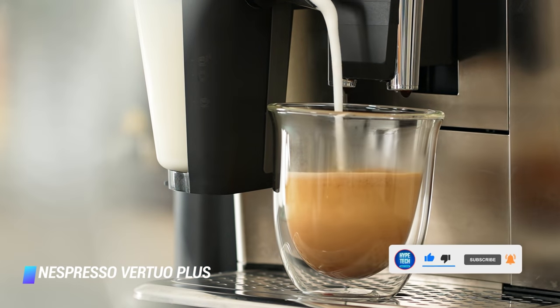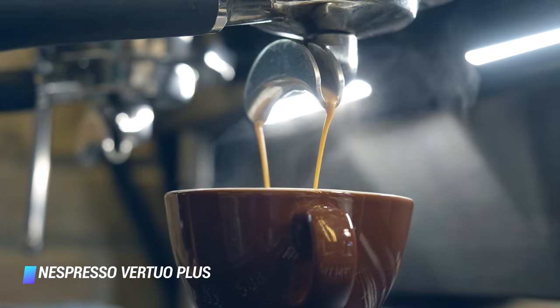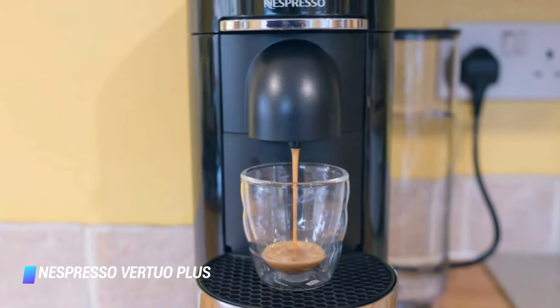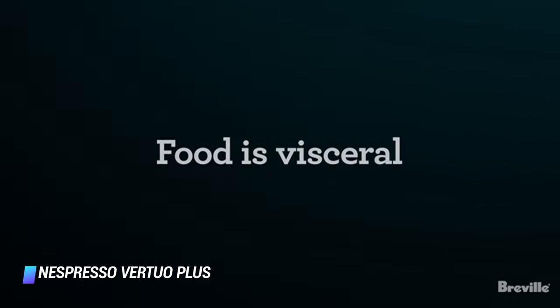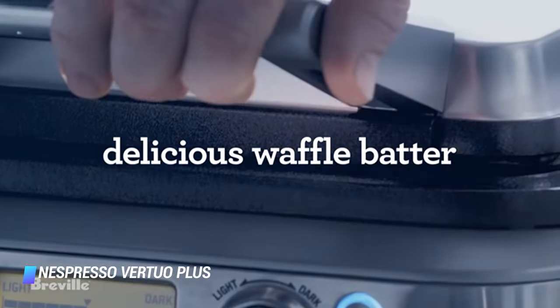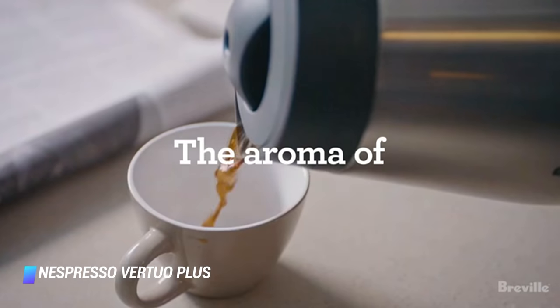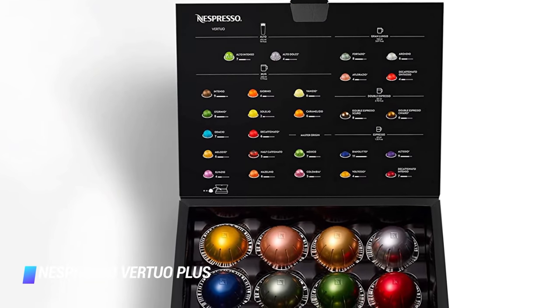If you're short on space, the Virtuo Plus is worth considering. It has a movable water tank, which is surprisingly useful if you're finding somewhere to house this in your office or flat. Of all the machines we've tried, it's one of the most compact. So if you're into a range of coffee flavors and not micro foam, then you'll have struck gold.